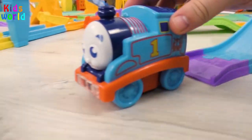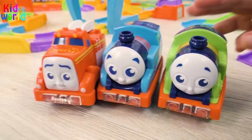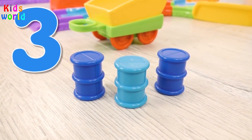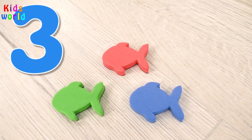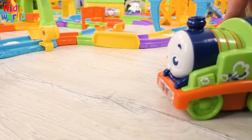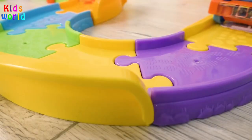Wow, this is Flynn standing here. It means we have three engines now, three. And here we see three barrels, three. Also we have three fish, three. Repeat after me: three. And now three engines can continue their adventures together.